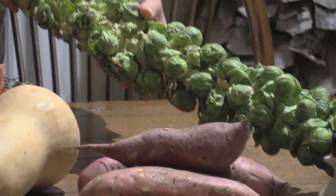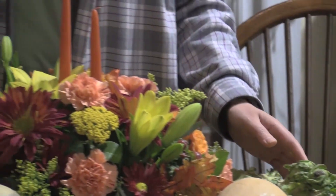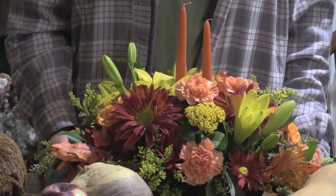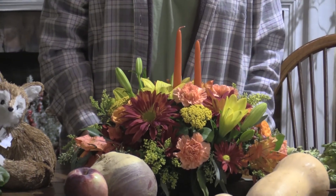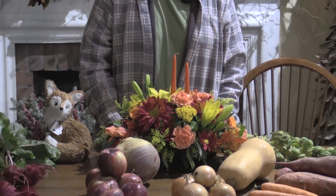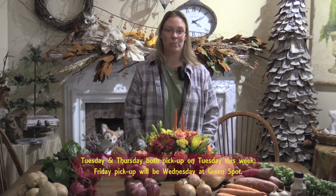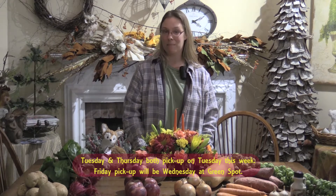If everyone hasn't done so, you can also order a beautiful floral centerpiece for your table to make your table look complete. We are offering two sizes — this is our large size at $55, or we have a smaller size available as well for $35.